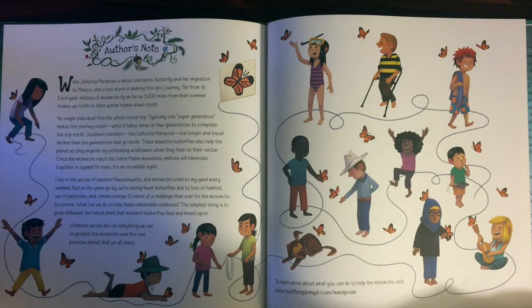Mr. G lives in the woods of western Massachusetts. I live in the East Bay Area in California, and monarchs come to my yard every summer. But as the years go by, we're seeing fewer butterflies due to loss of habitat, use of pesticides, and climate change. It's more of a challenge than ever for the monarchs to survive. But what can we do to help these remarkable creatures? The simplest thing is to grow milkweed, the native plant that monarch butterflies feed and breed upon.